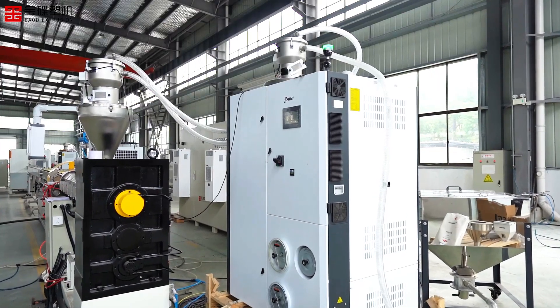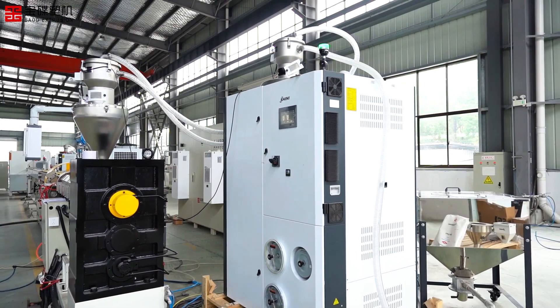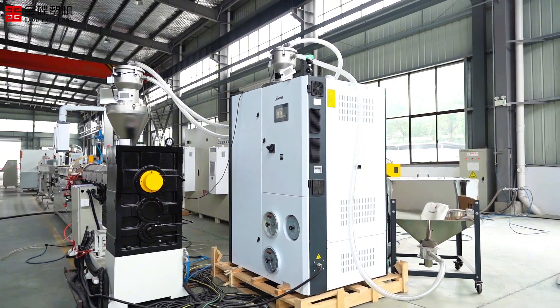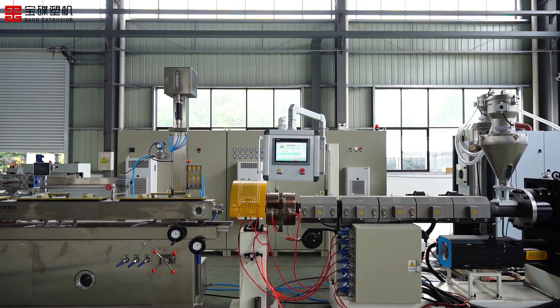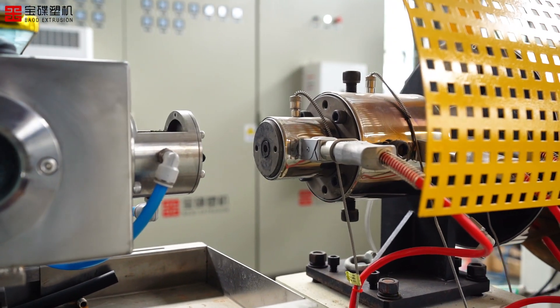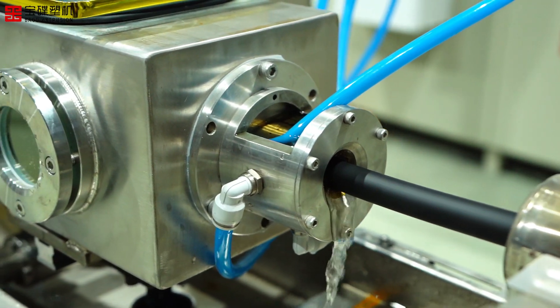First, the raw materials are processed by efficient dehumidification and drying equipment to ensure that the moisture content of the materials reaches the optimal processing state. Then, the raw materials enter the inner layer extruder head, and the head structure is precisely designed to ensure that the extruded inner layer is uniform and has excellent performance.